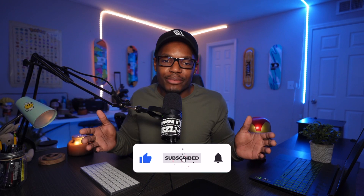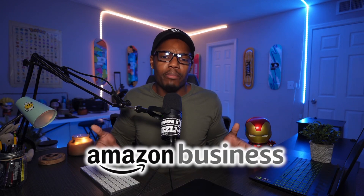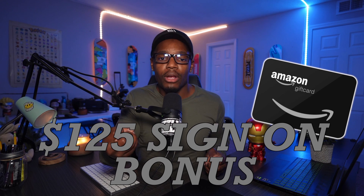If you wouldn't mind liking and subscribing to the channel, I would greatly appreciate that. The third card in my wallet is the Amazon Business Prime card, which is newer to my wallet and I'm pretty excited about it because I use Amazon a lot for my business. First and foremost, you do need Amazon Prime to be eligible for this card, which is $139 annually. When you're approved, you get a sign-on bonus of $125 in the form of an Amazon gift card. You also get 5% cashback at Amazon Business, AWS, Amazon.com, and Whole Foods Markets.